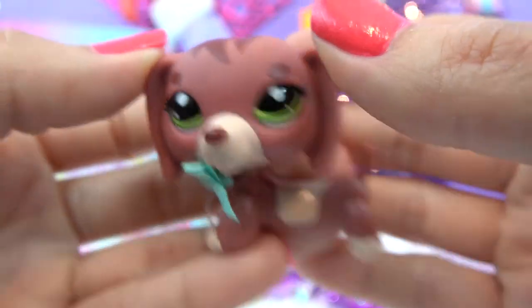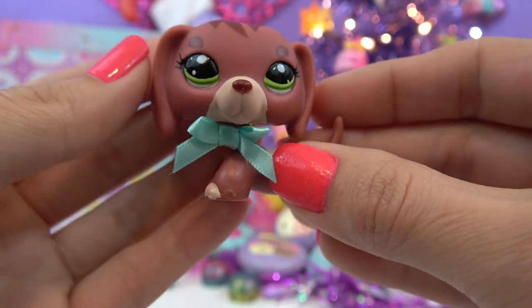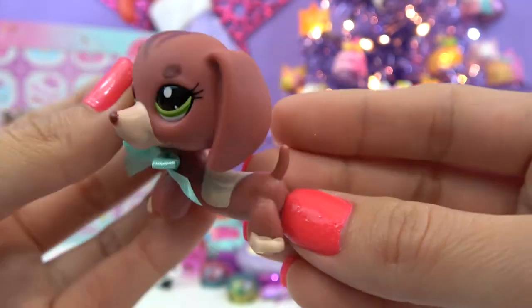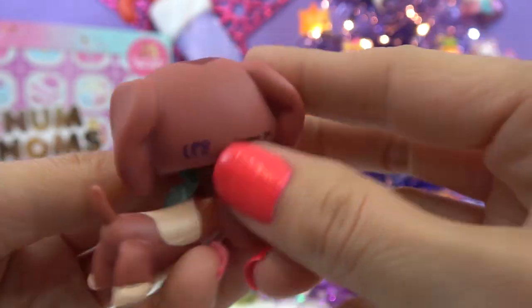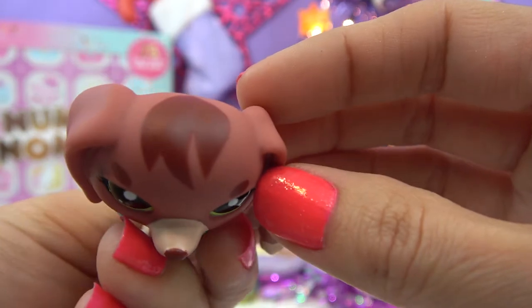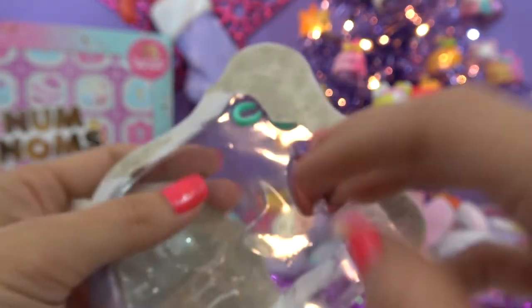She has green eyes. Her head turns. She has a little blue bow — it's kind of green actually, blue-green. And then she's brown and tan. There's a little bit of hair on the top of her head. Let's set her down and then have a look at the baby.